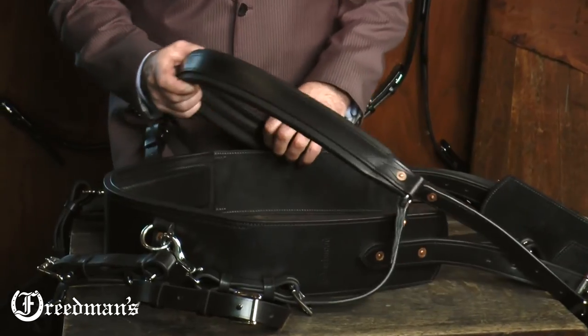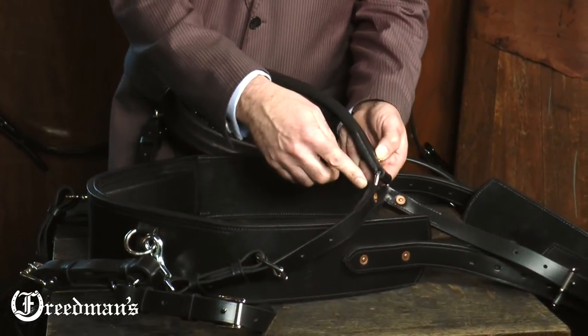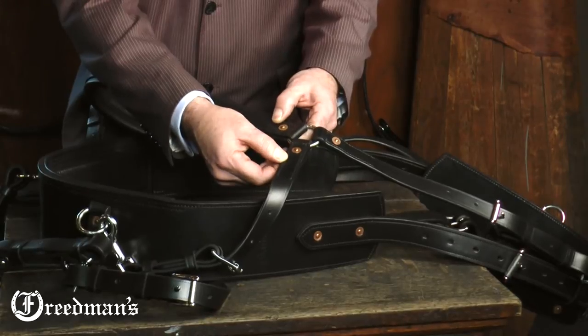Every buckle point, every stress point, nylon reinforced in the turn and riveted, stitched with nylon thread for durability and to keep it from rotting so everything stays nice and tight.